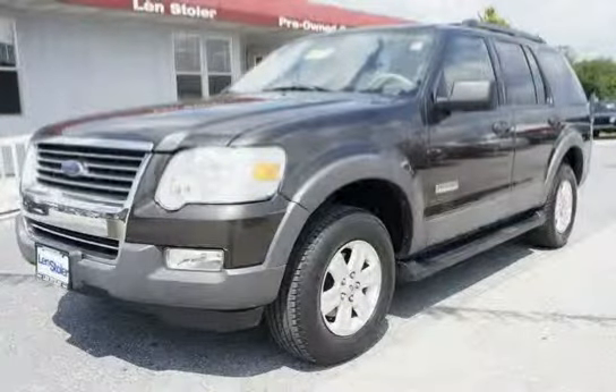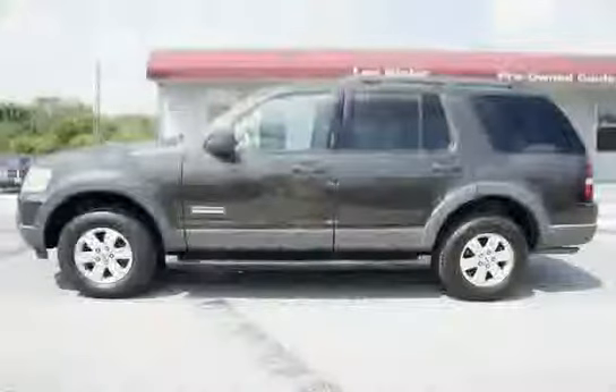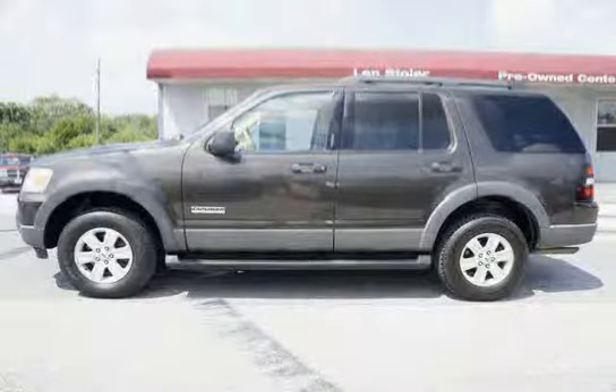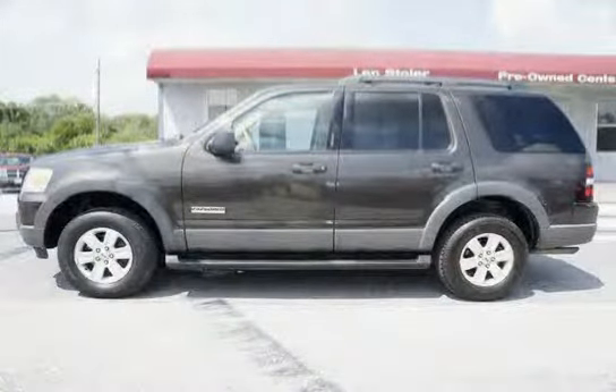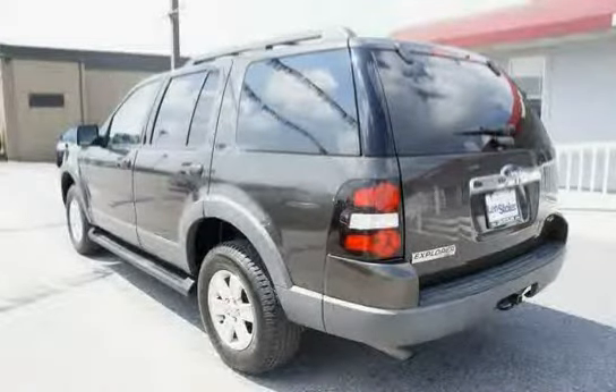Like this 2006 Ford Explorer equipped with four-wheel drive, speed-sensitive intermittent front wipers, three grab handles, black roof side rails, second-generation driver and front passenger airbags, and onyx gray front and rear bumpers.